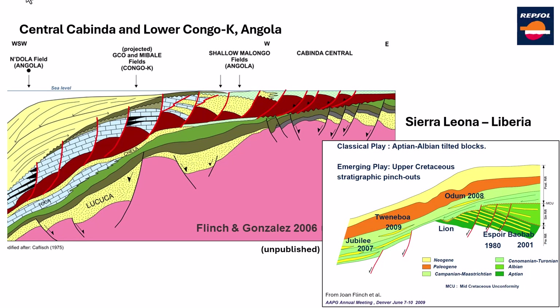Another series of cross-sections going a little bit to the south — Central Cabinda and Lower Congo in Nibola. These two sections are from John Flitch. I cannot show you my own work because that was all with companies. These images come from John, and this one was published at the AAPG Annual Meeting in 2009. The whole point is to understand where the Andola, the GCOs, the Mimbales fields, or more importantly now towards the present, the Jubilee, Tuenemoboa, and Andola fields — all stratigraphic.